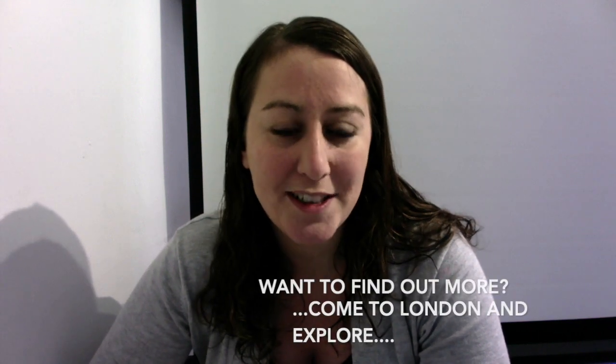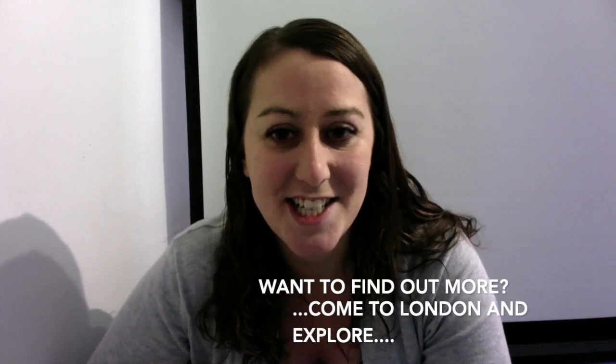So there you have it, a London snippet of history on Bow Churchyard and St Mary Le Bow. I hope it has intrigued you to find out more — come to London and explore. I'm Dani the Guide and I hope you've enjoyed this video. Please don't forget to like it, share it and subscribe to the channel. I hope to see you in London very soon.